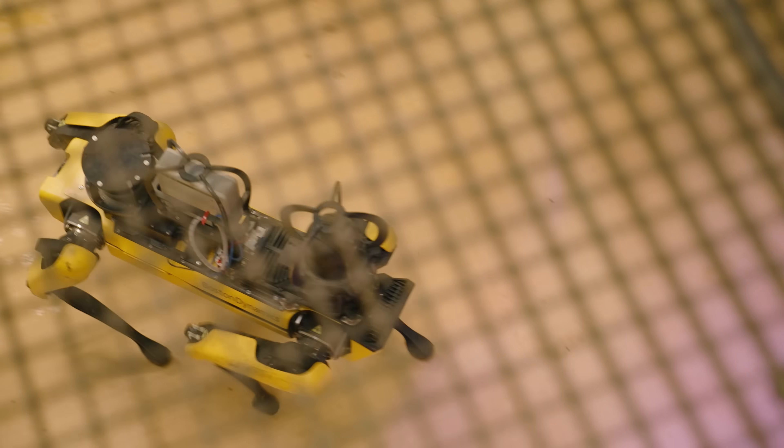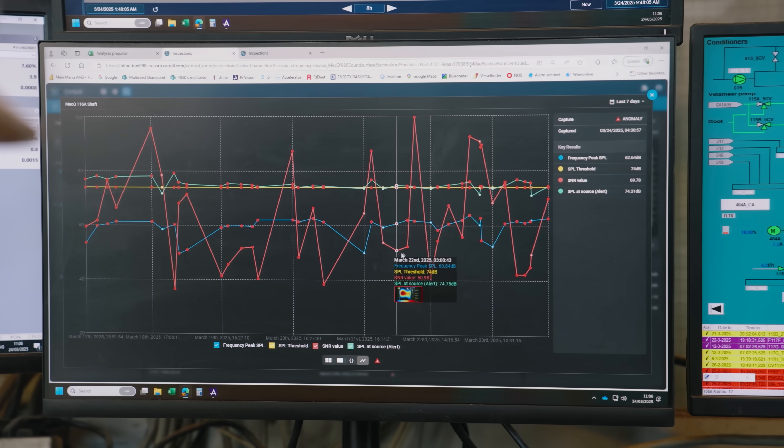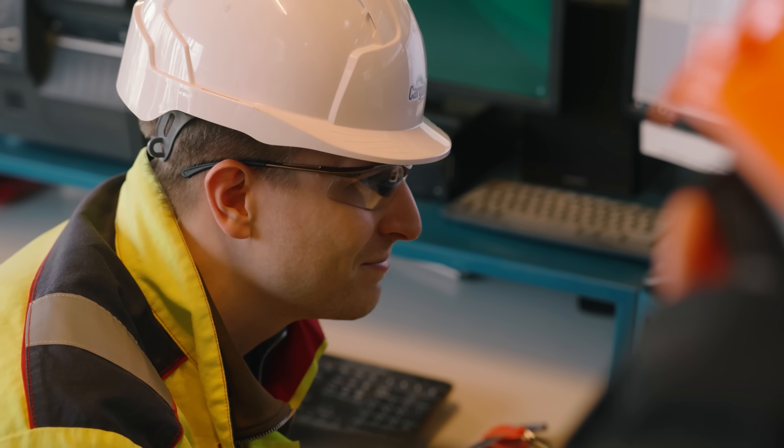In the past, our maintenance team did inspections just by walking through the factory, and you don't get any data from that. Now with Spot, we have the data and we can compare it with last week's, last year's, or yesterday's data.